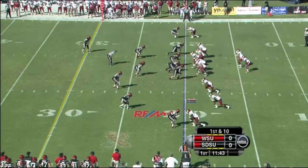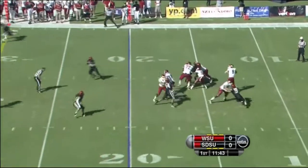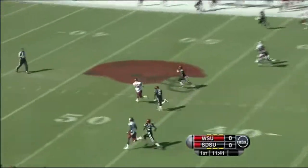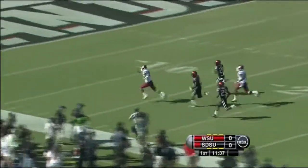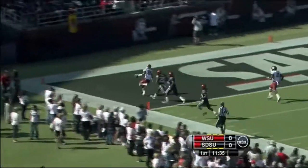He has good velocity on the ball, everything you want in a quarterback. Play action, going down the seam, and they've got a man. It's complete. And that's Wilson, Marquise Wilson. He will not be caught. Touchdown, Cougars.